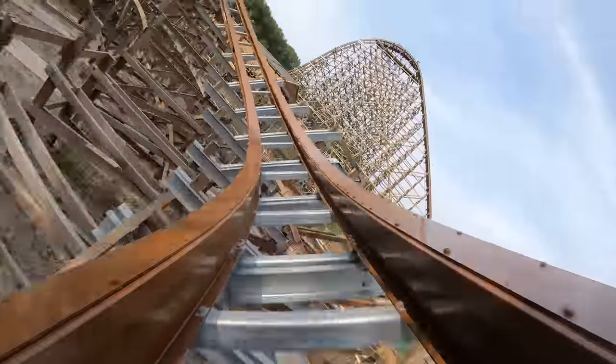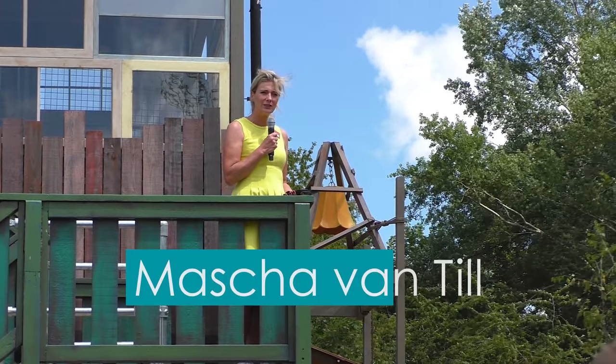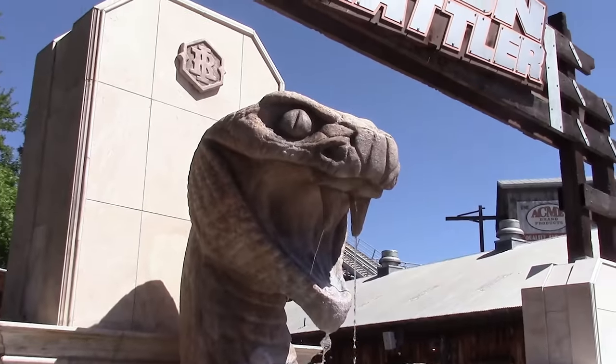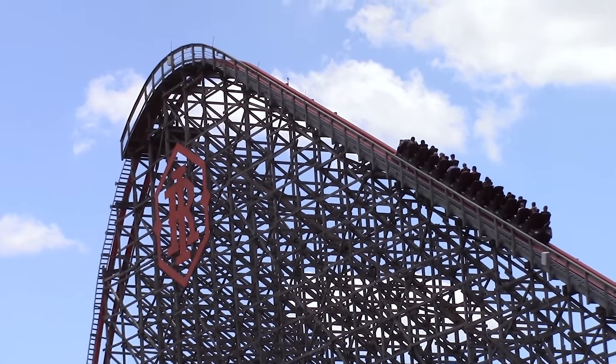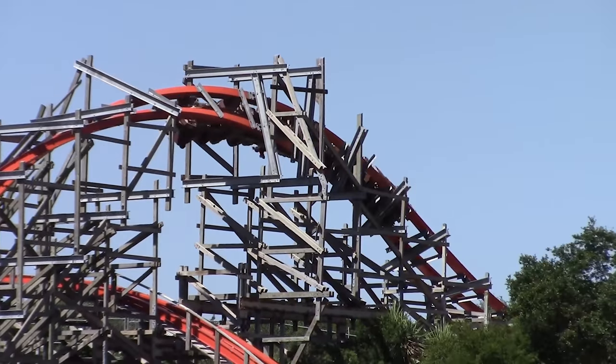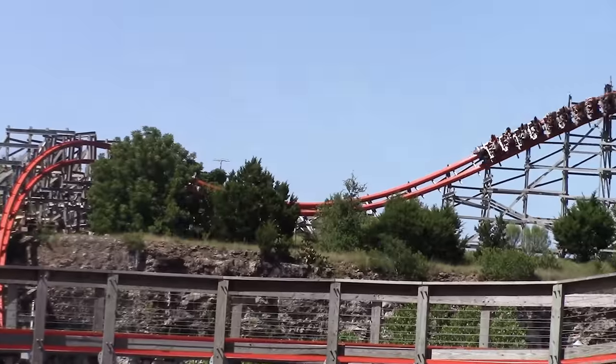The idea to improve, rather than completely replace the ageing attraction, came from Walibi Holland's director, Masha Van Til. After experiencing Iron Rattler in America, a similar old wooden coaster that had undergone a refurbishment to become a thrilling hybrid coaster, she decided it was a perfect fit for the park.